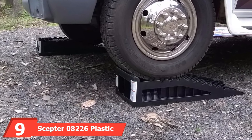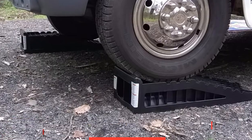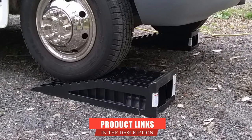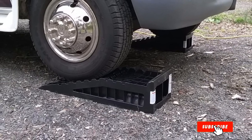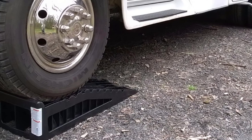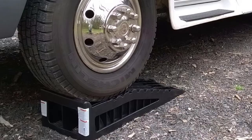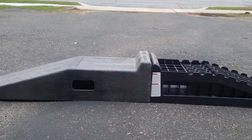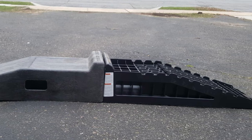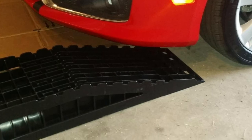At number nine we have the Scepter 8226 Plastic Automotive Ramp Set. Scepter manufactures reliable products that are certainly comparable to what RhinoJar is doing in terms of delivering quality and durability at a fantastic price that practically any car owner can afford. We just preferred the look and feel of the resin design over the more conventional plastic design used here. This drive-up car ramp supports a curb weight of 12,000 pounds, and each unit weighs about 10 pounds. Scepter uses a core parabolic arch in order to distribute weight and maximize strength of the plastic.